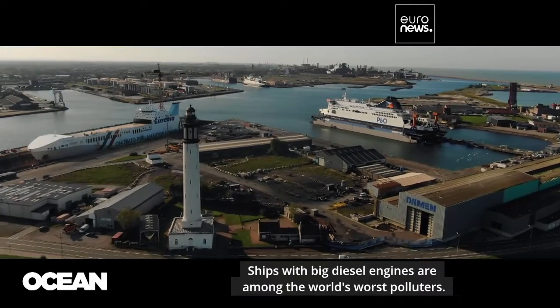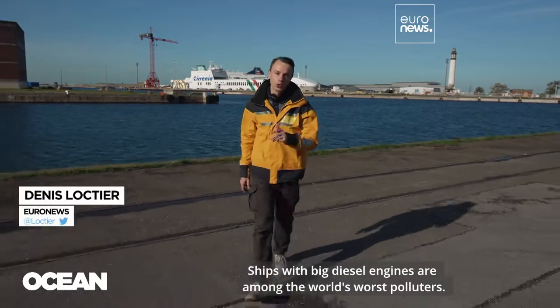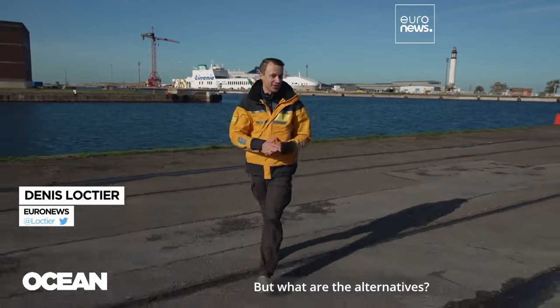Ships with their big diesel engines are among the world's worst polluters. But what are the alternatives?